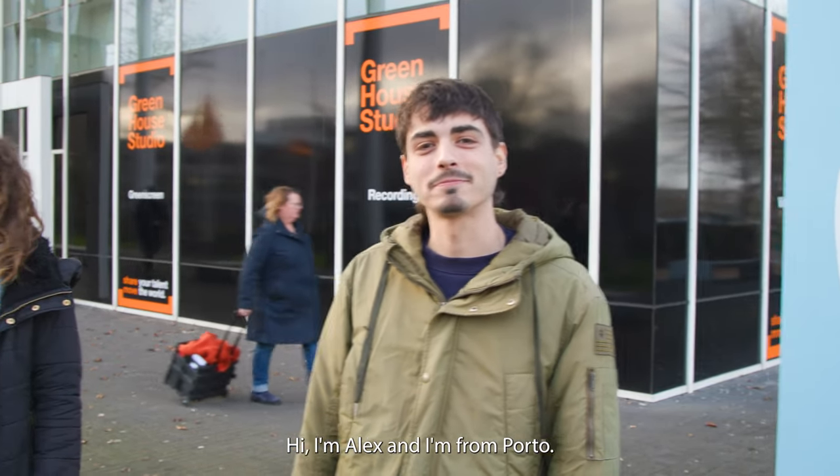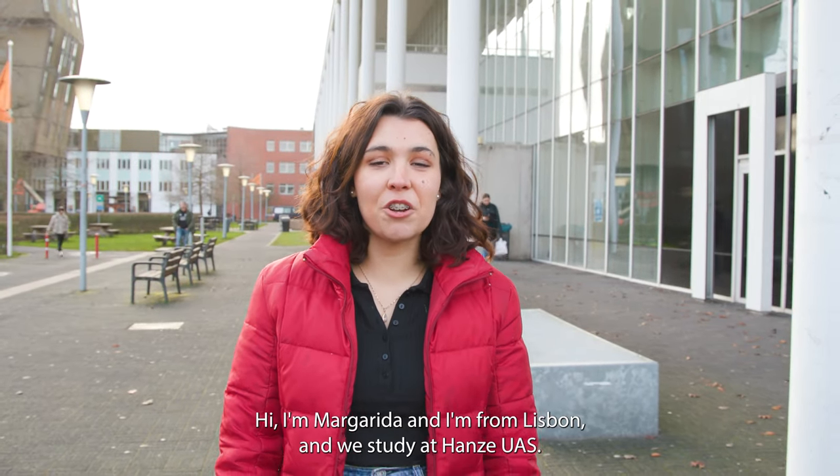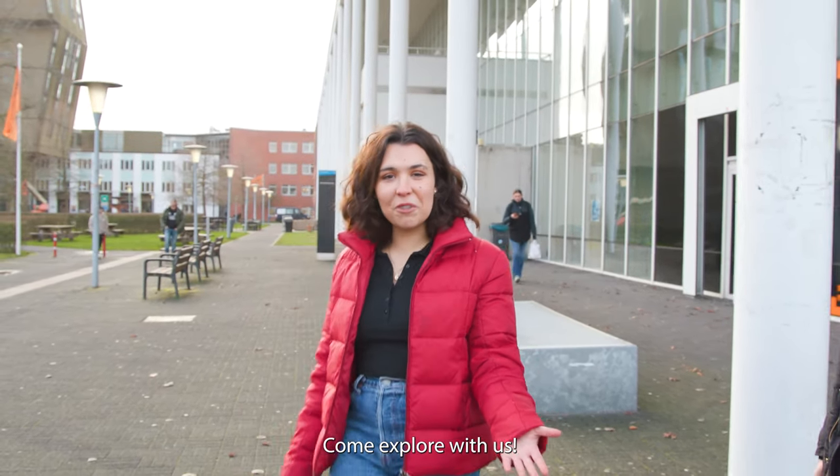Hello, I'm Alex and I'm from Porto. Hello, I'm Ines and I'm from Barcelona. Hello, I'm Margarida and I'm from Lisboa. And we're studying at Hanze. Come to explore with us.